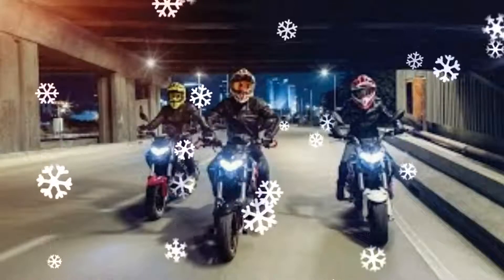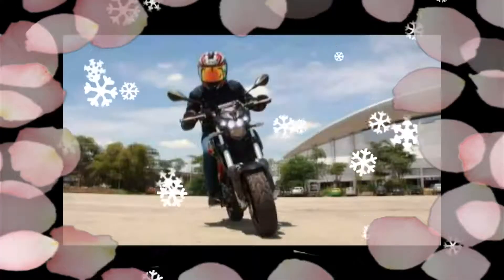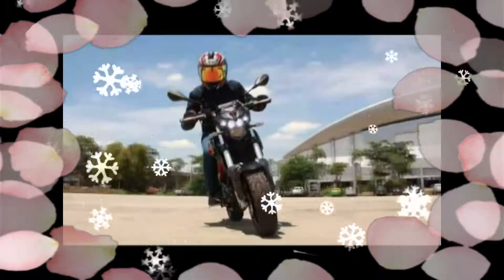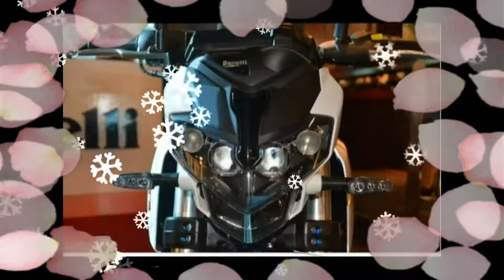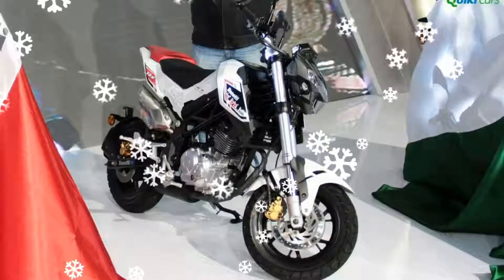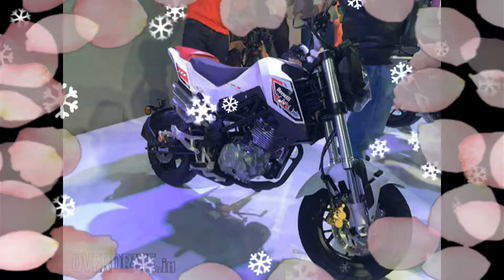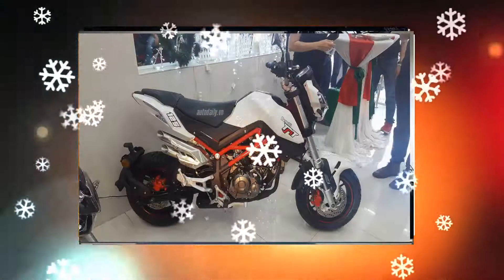Benelli has equipped the TNT 135 with a 135cc, four-stroke, single-cylinder, air-cooled engine that is paired to a five-speed transmission. The engine is expected to make around 12.6 bhp at 9,000 rpm and maximum torque of 10.8 Nm at 7,000 rpm. The naked mini bike comes equipped with an upside-down 41mm front fork and a rear swingarm with lateral shock absorber with spring preload adjustment system.